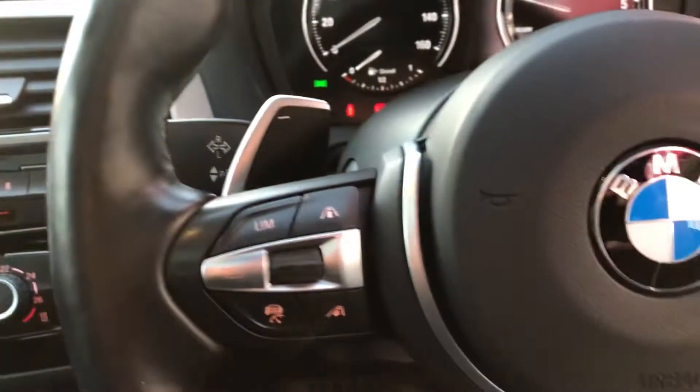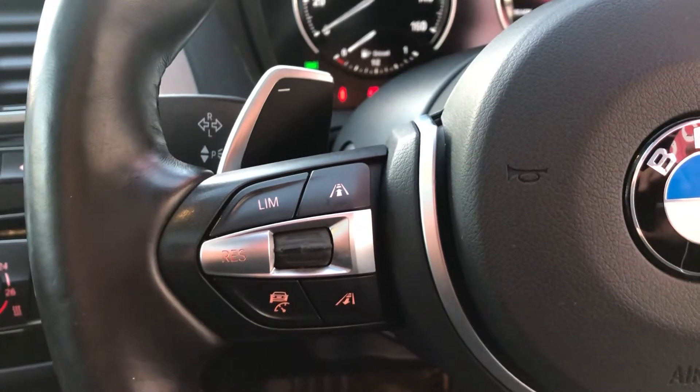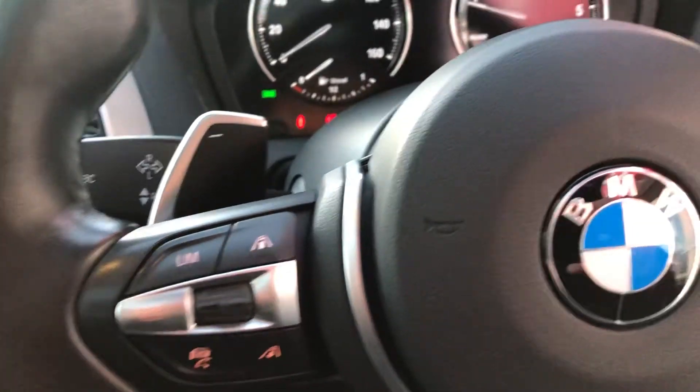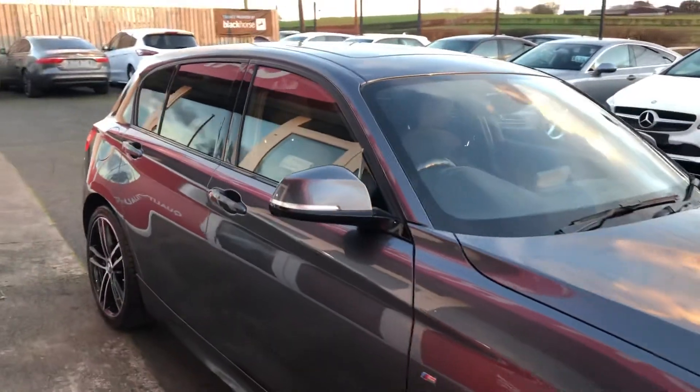You've got heated seat controls, aircon, and this I have to say is a bit of a rarity — adaptive cruise control, or radar-based cruise control. And of course, you need the premium sound system for a car like this: Harman Kardon, delivering some explosive sound.